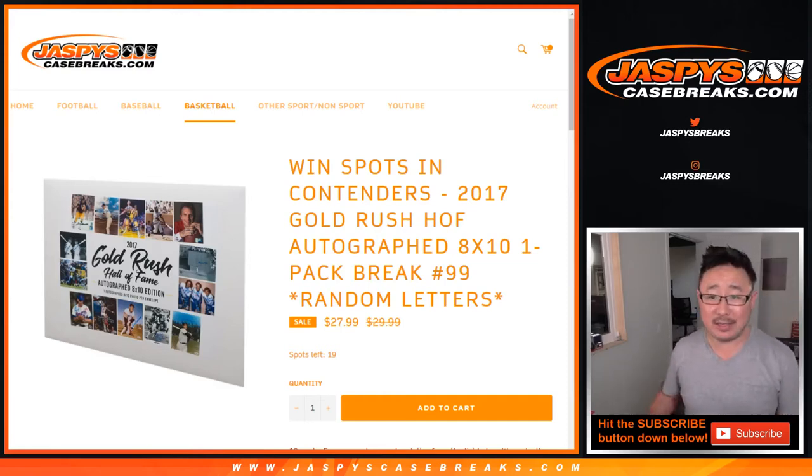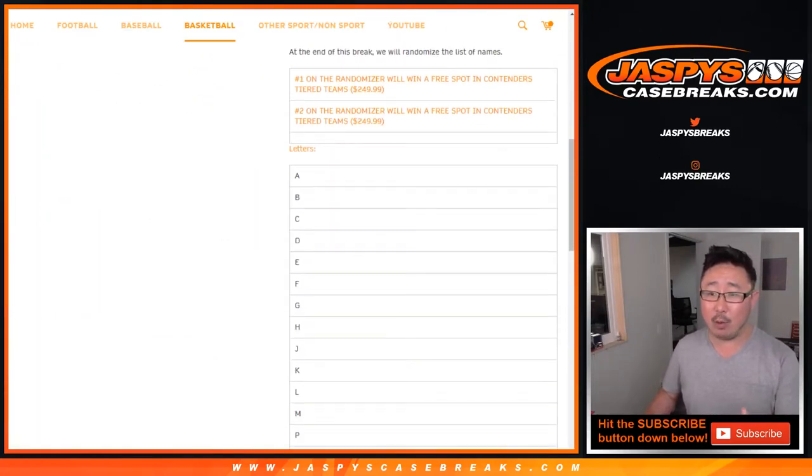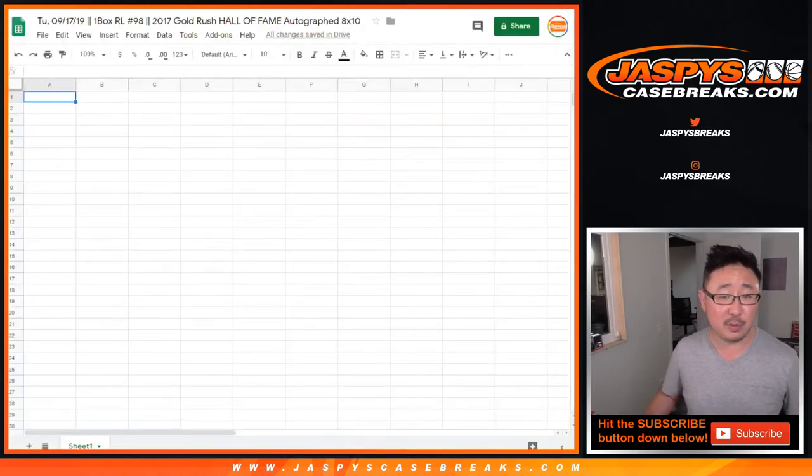Hi everyone, Joe for JazzBeatsCaseBreaks.com. This is not break 99 — this is actually break 98. But I just wanted to highlight that we're giving away two spots in that full case Contenders Draft Picks break, which is a $250 value. So this is break number 98.